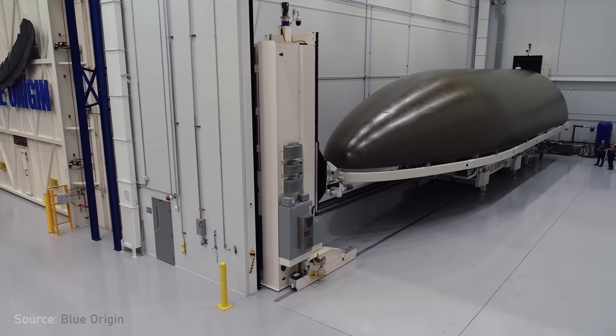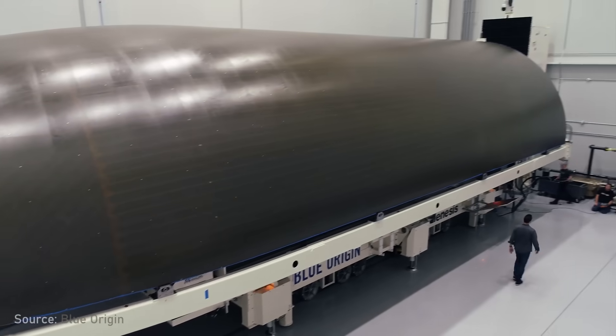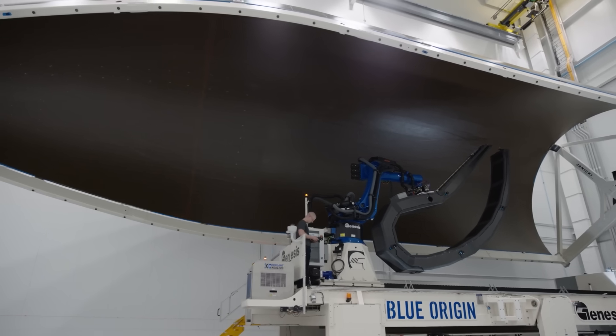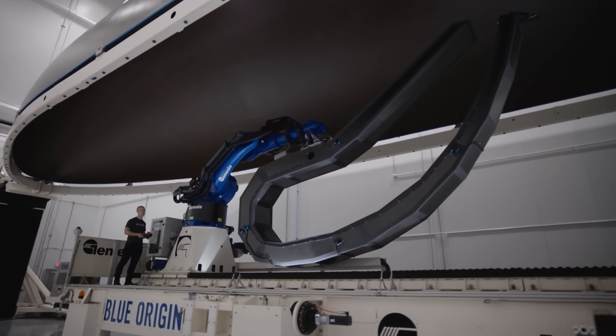The use of carbon composites is very different today. You saw our carbon tape-laying machine that builds the giant fairings — we can build these incredibly light, very stiff fairing structures out of carbon composite material that they could not have dreamed of. The structural efficiency of that material is so high compared to any metallic material you might use.